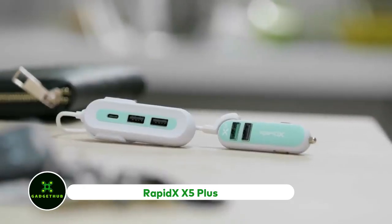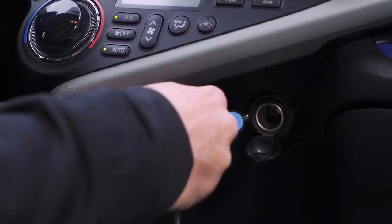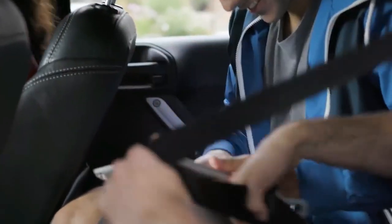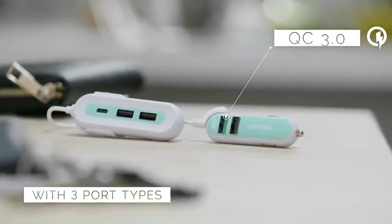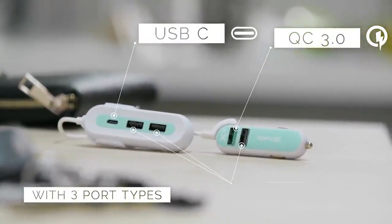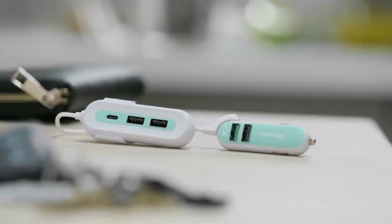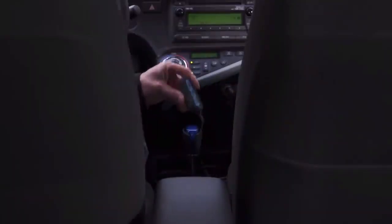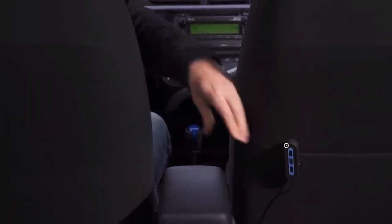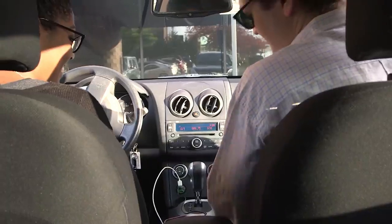RapidX X5 Plus. At a glance, the X5 Plus from RapidX is like any typical car charger you see in a convenience store. It has multiple ports and plugs directly into the car's 12-volt port. What makes the X5 Plus different is that it comes with a Qualcomm Quick Charge 3.0 port for fast charging, a Type-C USB port, and three standard USB ports. The set is comprised of two devices — one is the actual plug-in USB charger, and the other is an extension connected by a 5-foot-long wire, designed for passengers. It offers the convenience of recharging multiple devices simultaneously while avoiding wire clutter in your car.